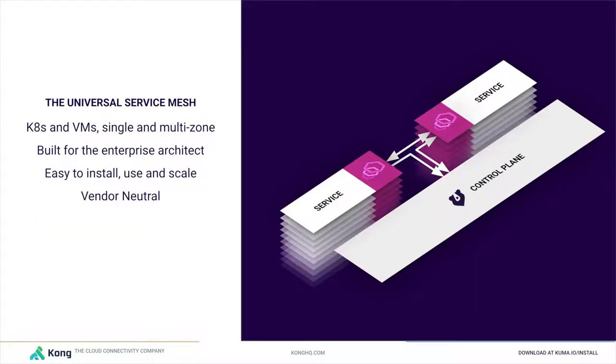From a 10,000-foot standpoint, Kuma is a control plane that implements the XDS API. It can run on Kubernetes and VMs. It can run in a single and multi-zone capacity. It is built for the enterprise architect that must support the entire organization. And because it's part of CNCF, it is a vendor-neutral technology.